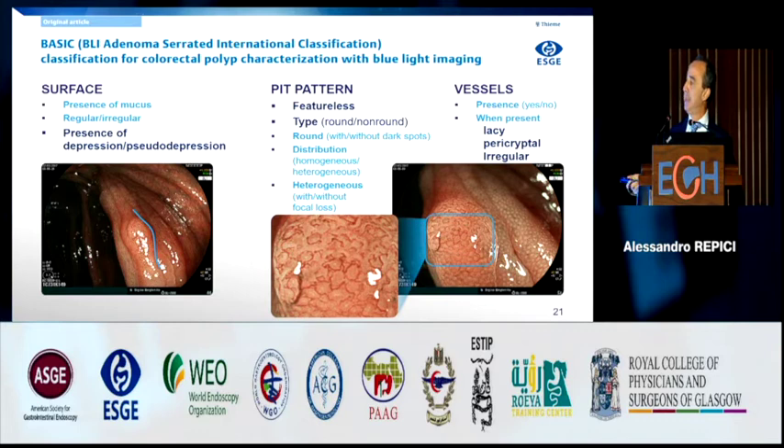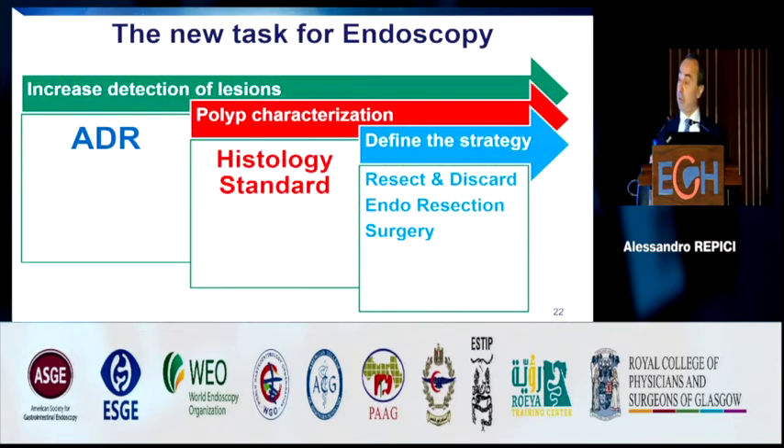When you go into the details using zoom endoscopy, you have a very precise view of the vascular pattern — you can easily understand if vessels are present or absent, if they are lazy, pericryptal, or irregular. The other task we have is to take care of polyps — to remove lesions wherever they are: esophageal lesions, early gastric cancer, but above all colorectal polyps. In our screening program, we see many new polyps and have to decide the proper strategy: resect and discard for hyperplastic lesions, endoscopic resection, or referral to surgery.